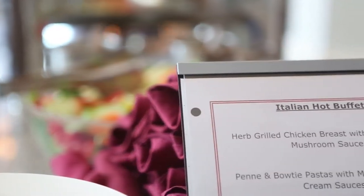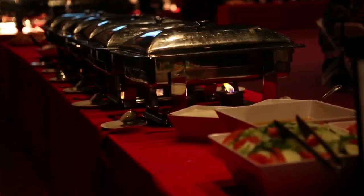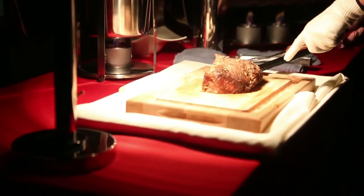Loyola also offers gourmet catering to any meeting space or venue on campus. Choose from an assortment of culinary delights for breakfast, lunch, and dinner, or work with one of our managers to create a custom meal everyone will love.